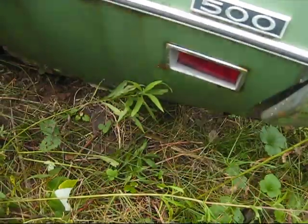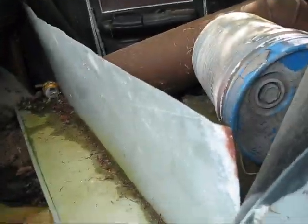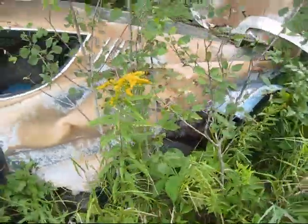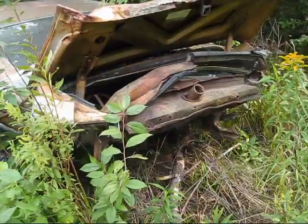Torino 500. Another beat to hell. Not exactly sure what it is — Fairlane. It's a Fairlane 500. Cool dash. That's seen better days. Looks like someone rear-ended it.